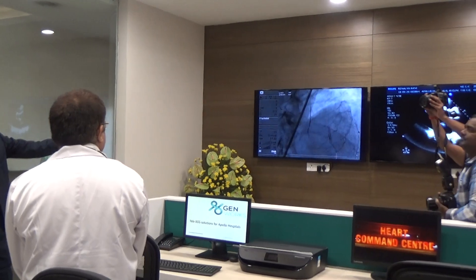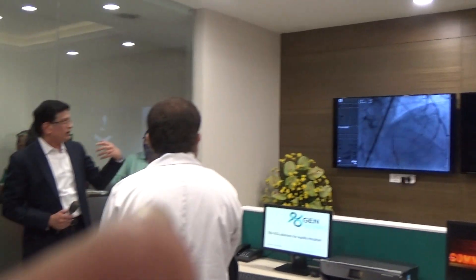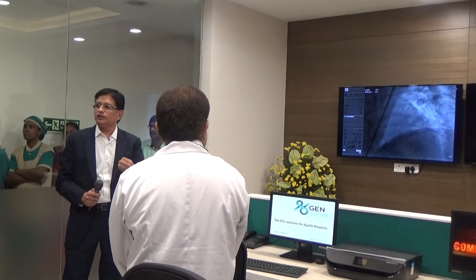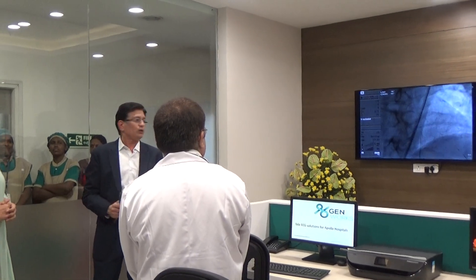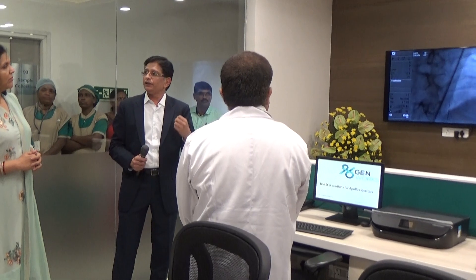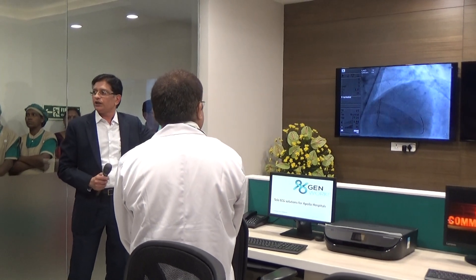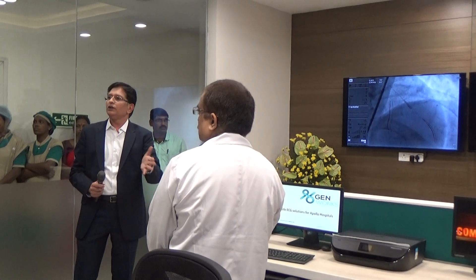Our final phase is the cath lab. We have already run this pilot project in the cath lab as well — we are connected to far-flung and remote areas and smaller city cath labs. We are connected to Jabalpur, to Nepal in two centres, and to Malaysia in one centre. Recently in Nepal, a patient procedure got stuck, and they gave me a call. We could almost take control of the lab from here and step by step tell them how to proceed.